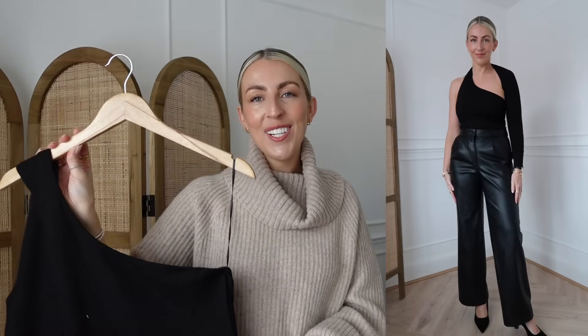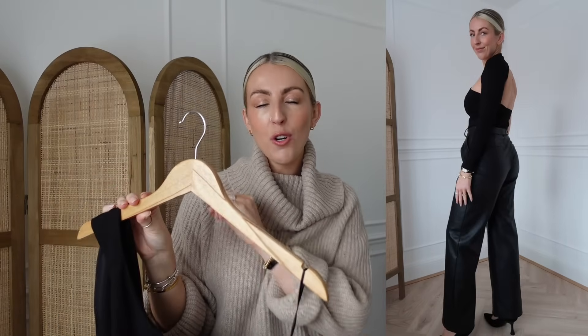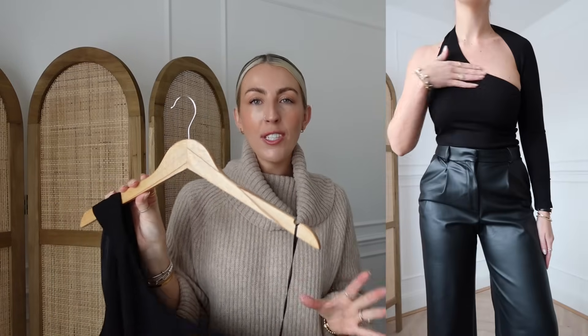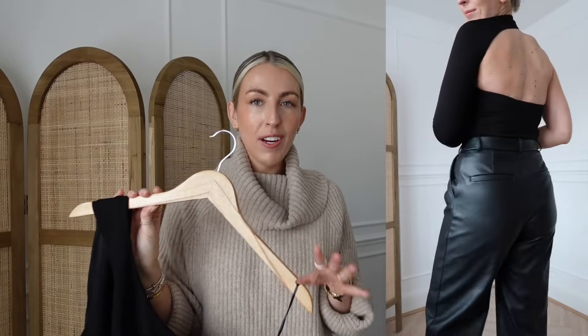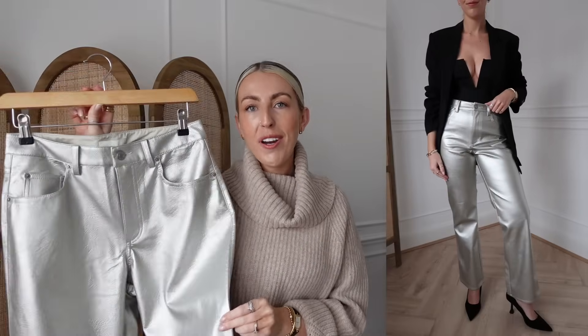Next is another bodysuit from H&M. It doesn't do it justice on the hanger, but it's a one-shoulder bodysuit that wraps around into one long sleeve — a really cool cut-out detail. For your evening wardrobe you don't need loads of fancy tops — something simple like this with a nice pair of trousers, a bag, and heels is perfect. I really believe in the nice-top-and-trouser formula. I got this in a size small.